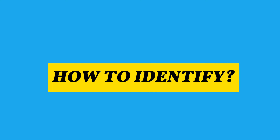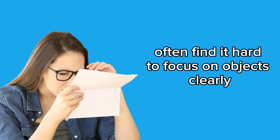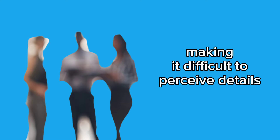How to identify: 1. Difficulty focusing on objects — people with glaucoma often find it hard to focus on objects clearly, even when they are close. 2. Feeling of mist or haze — vision may seem as if looking through fogged glass, making it difficult to perceive details.